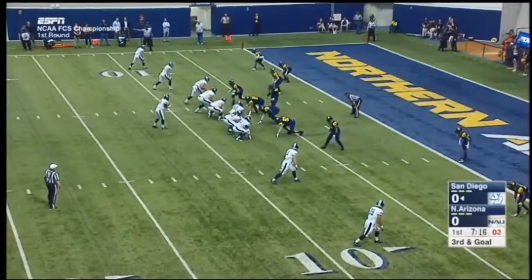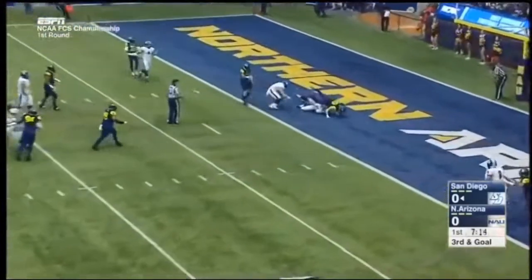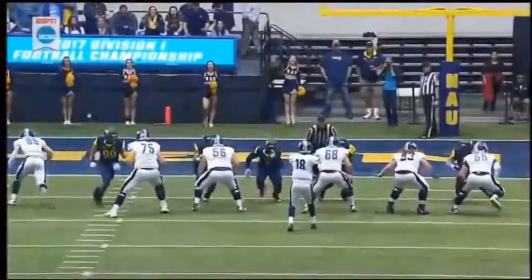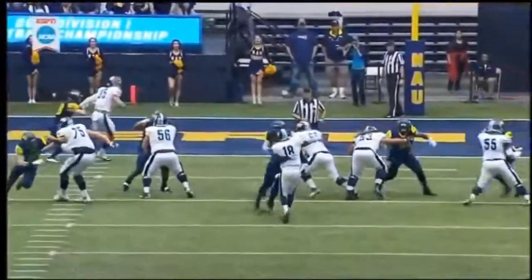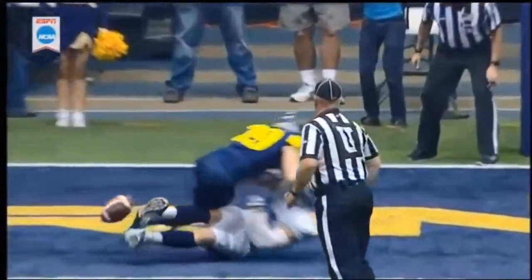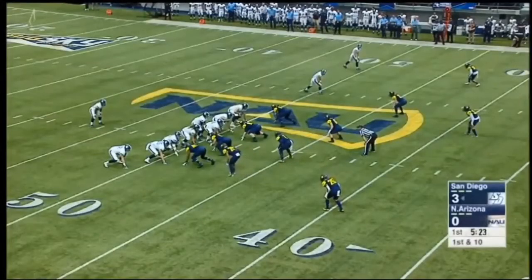Two receivers each side. Lawrence, blitz coming over the middle — it is incomplete. He wanted Dwelley coming up on this blitz. He goes unblocked right up the middle, forcing the throw a little bit early, but they were that close to picking up that blitz. The football at their 49-yard line.